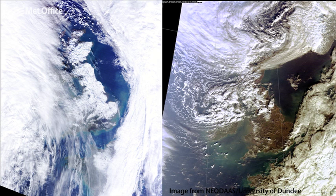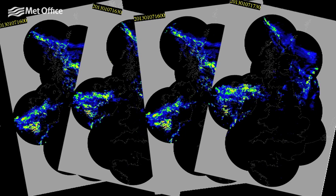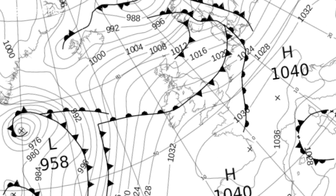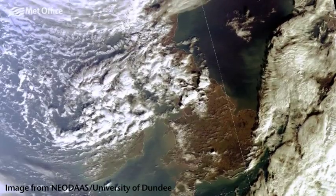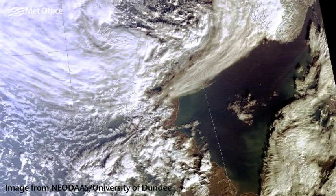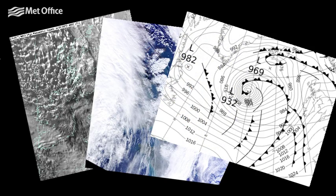January was certainly a month of contrasts. It began on a very mild note, with rain for England and Wales and above-average temperatures for the time of year. By mid-month, it turned significantly colder as a succession of weather systems led to a period of substantial snowfall across much of the country. A change to milder, wetter and windier conditions in the last few days of the month led to a rapid thaw of the snow and some localised flooding. Let's take a closer look at the weather throughout the month and some of your photos you sent in via Facebook and Twitter.